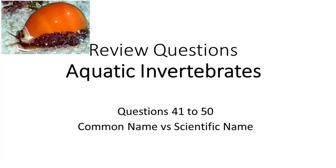Hello everyone. These 10 questions, numbered 41 to 50, will test your general knowledge about the common and scientific names of some commercially important aquatic invertebrates.